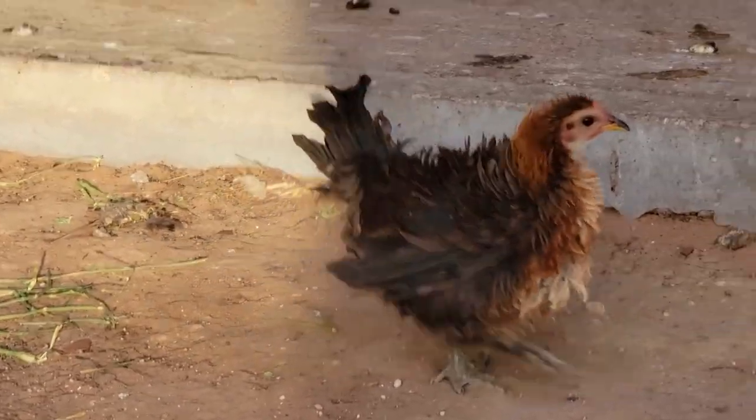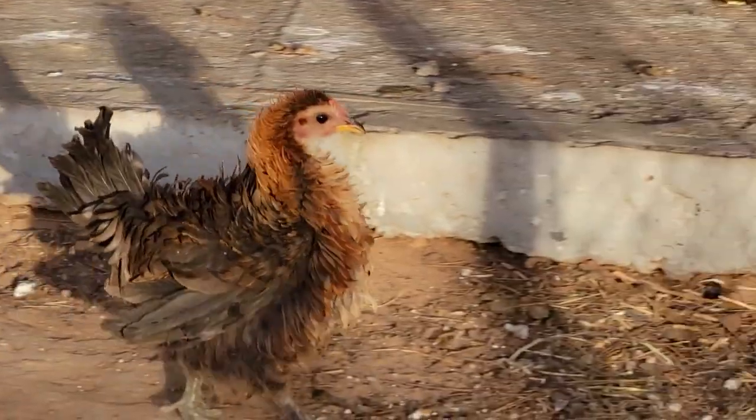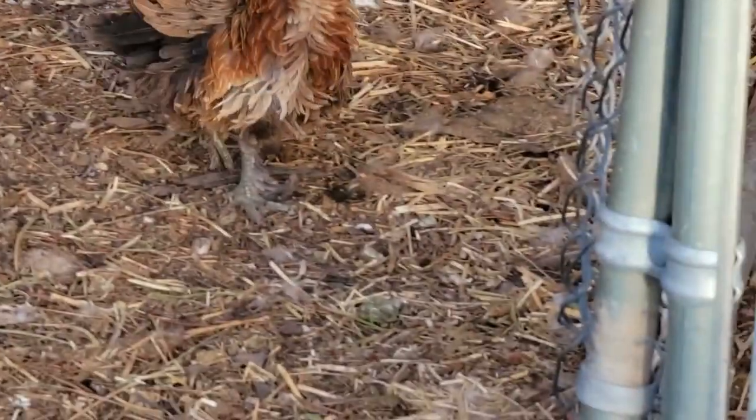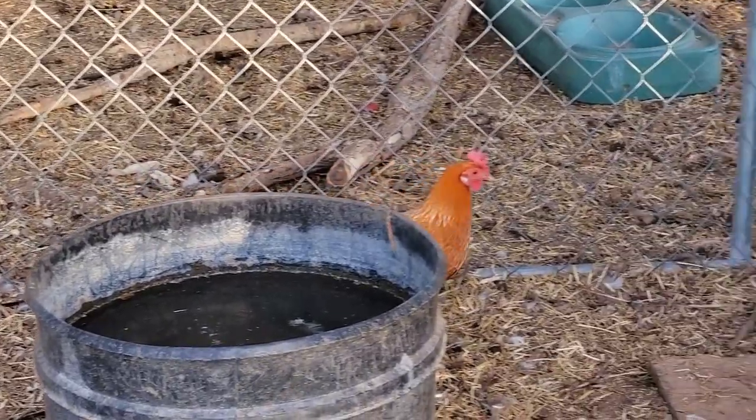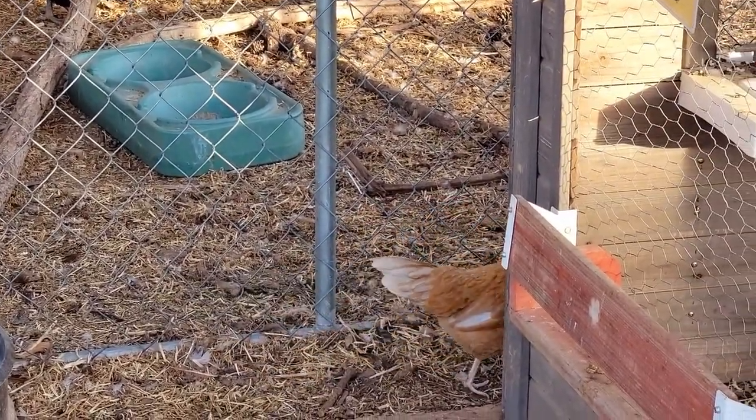There's Dottie, one of my frizzle chicks that's growing up. Technically she is a pullet now. And there is not her biological mama, but the mama who hatched her out in October.